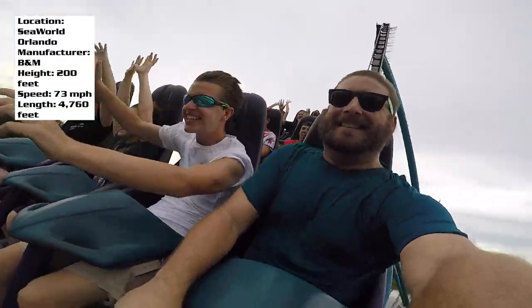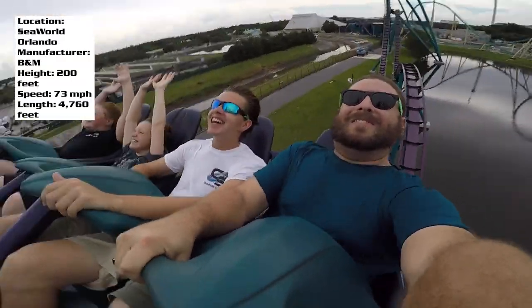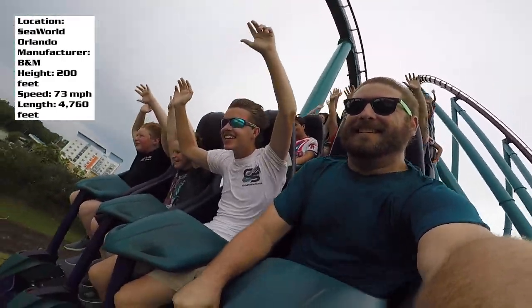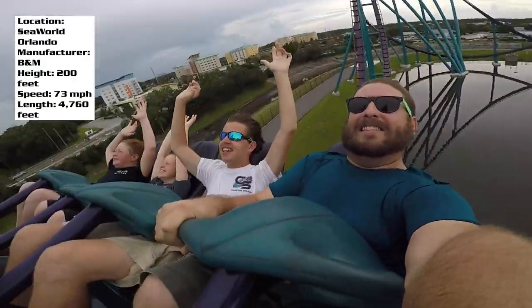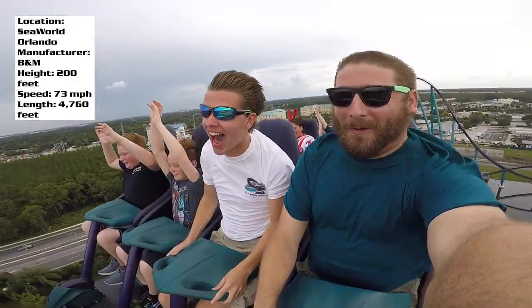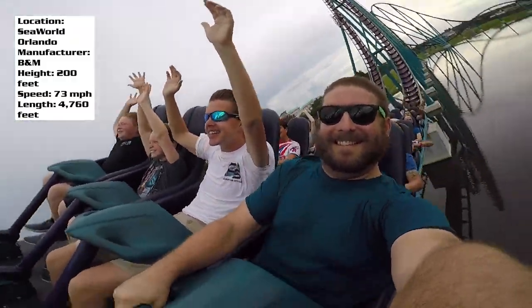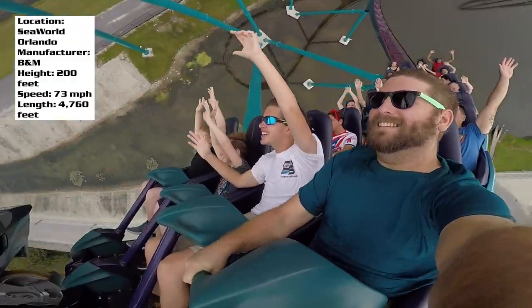That's my review for Mako at SeaWorld Orlando. Let me know what you think of this ride in the comments below. If you're new to Coaster Studios, check out past reviews in the playlist on my channel organized alphabetically by coaster name. Make sure to hit subscribe, leave a like, and I'll see you guys next time here at Coaster Studios.